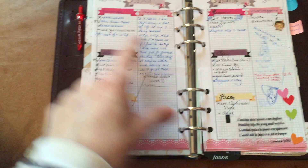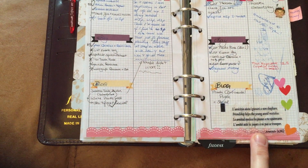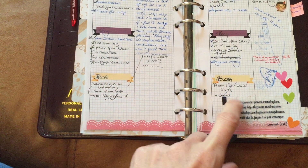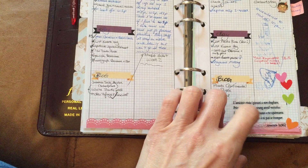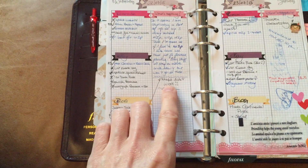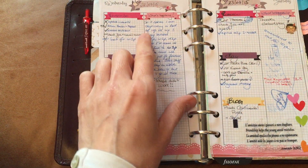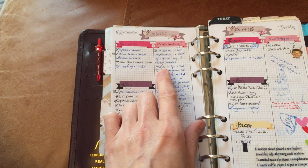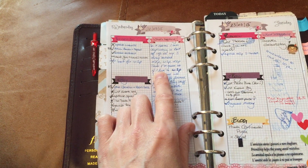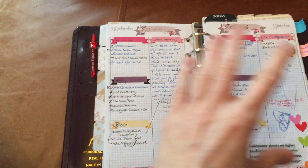I had a bit of a scribble there, and stuck in a wrapper from a little Italian chocolate called Badgie that I love — it comes with little proverbs. For example, I wrote that I'm duplicating a lot of info across my three diary sections: month on two pages, week on two pages, and day on one page. I put my thoughts in there.